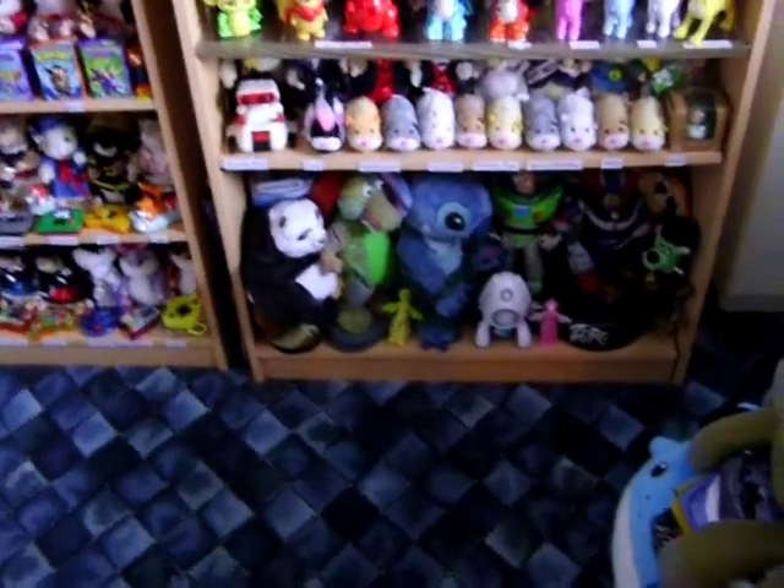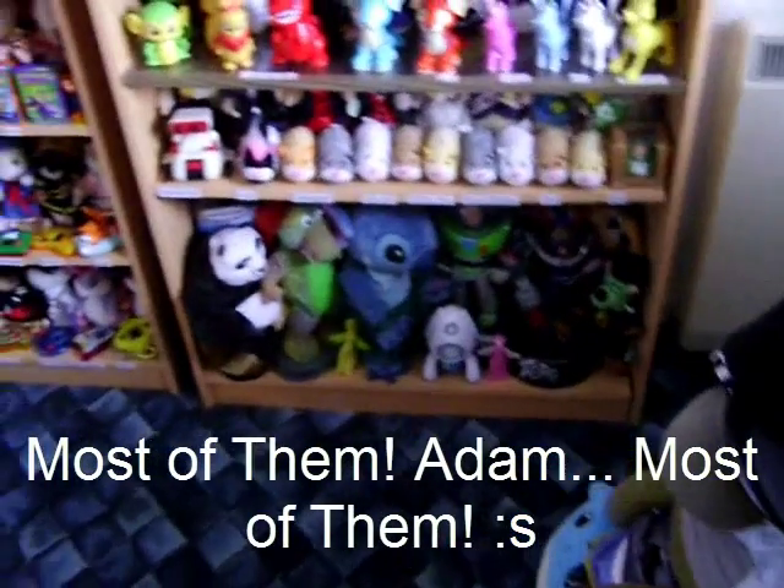Hey YouTube, this is going to be a video of all my robots and stuff because I've had a request to do all of my robots.